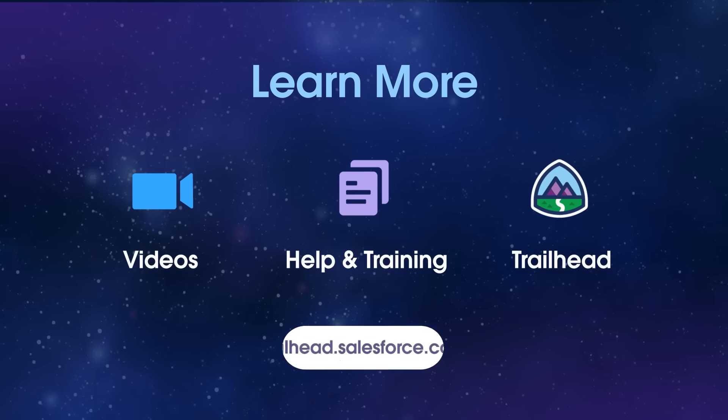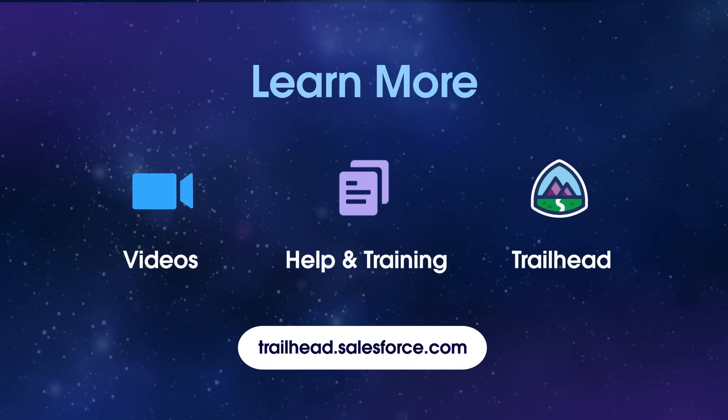Check out our other videos and explore related topics on trailhead.salesforce.com.